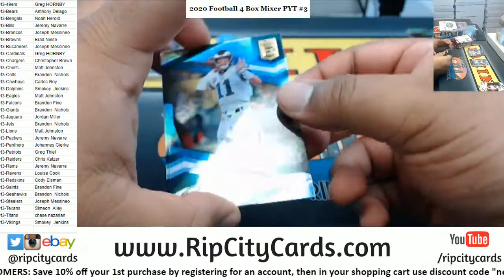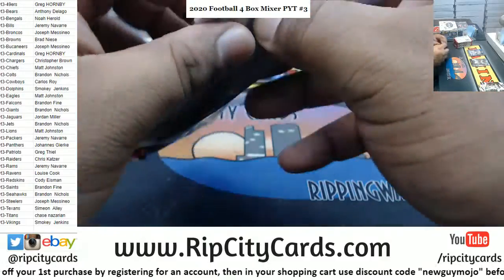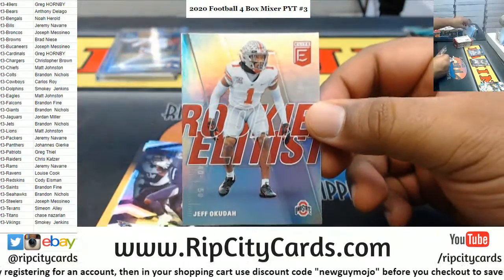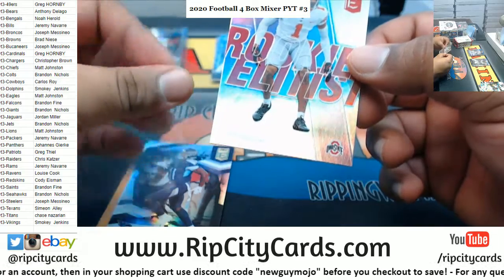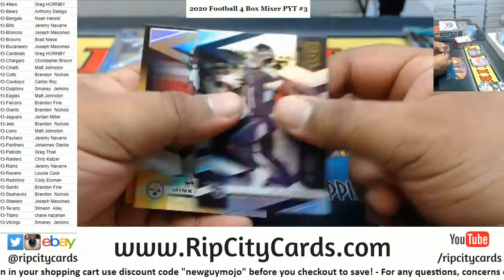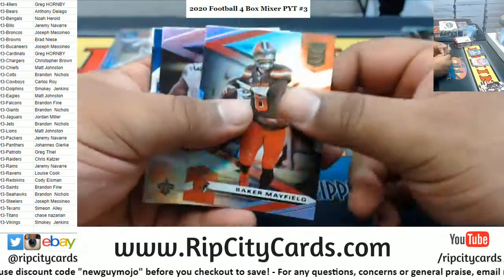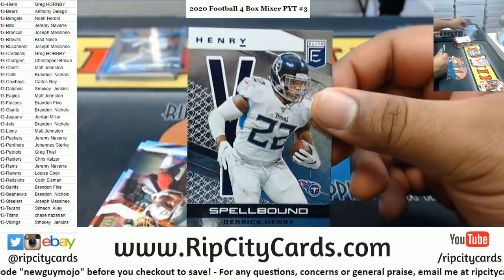Good pick, Samian. People are sleeping on Certified — those Freshman Fabric RPAs are so nice. Okuda insert — he is a Lion if I'm not mistaken. AJ Brown, Fitzpatrick. Ooh, Tom Brady back there! We got a $349 Derrick Henry Titans.